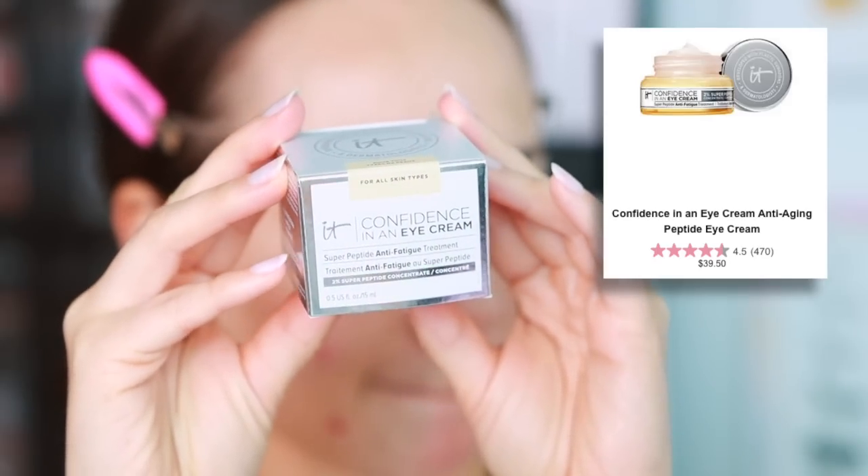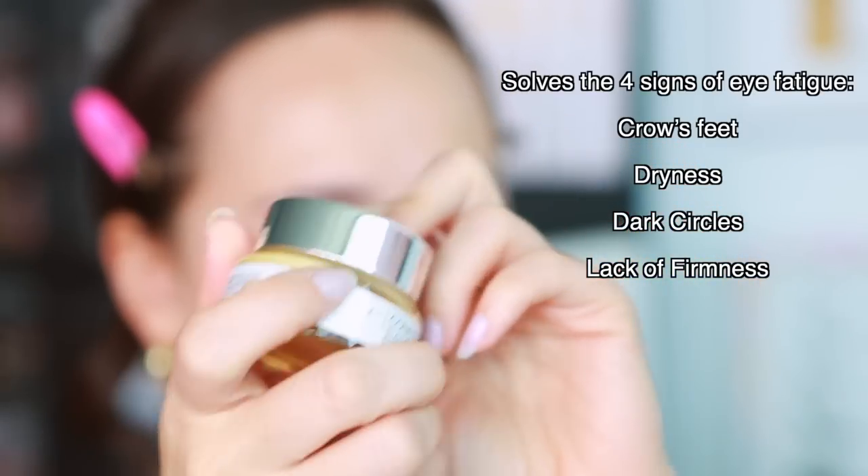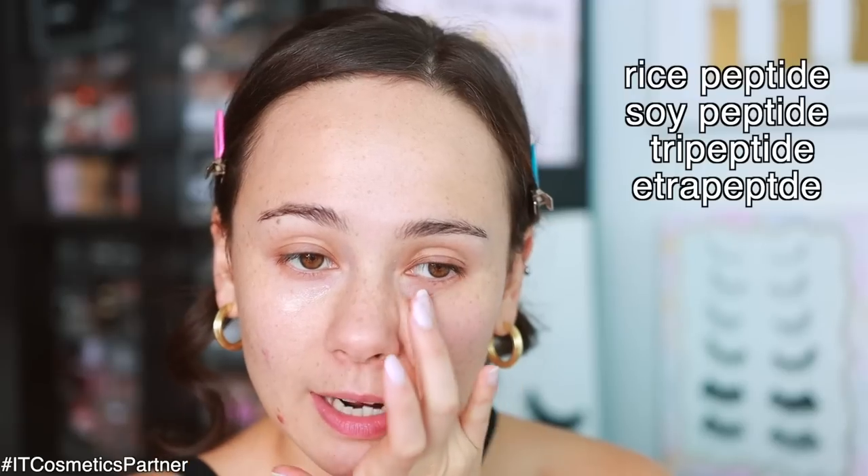The Confidence in an Eye Cream has also been reformulated. It solves the four signs of eye fatigue in just four weeks and has a 2% super peptide concentrate. If you aren't putting on eye cream before concealer and you notice your under eyes look a little dry, an eye cream is a great option — it helps that area not look quite so creepy and creasy. I'm going to give my skin five to ten minutes to soak this in.